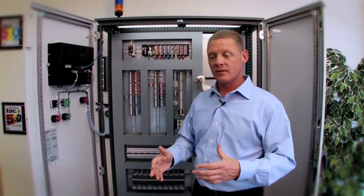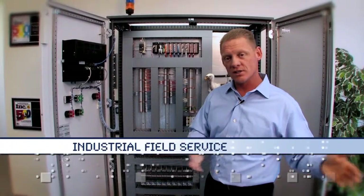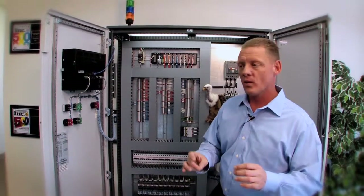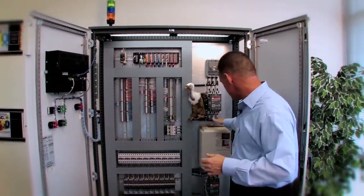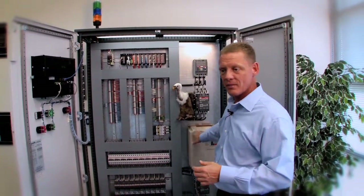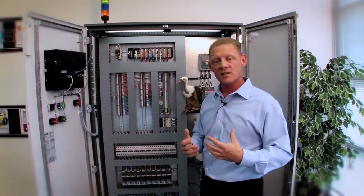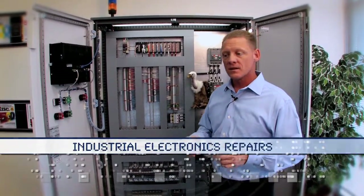...they call Innovative. Our field service organization can come out and help you fix the machine. When they get out there and find something's broken — maybe an expensive drive — and you want a spare but don't want to throw the old one away, send it to us. The third thing we do is electronic repair.